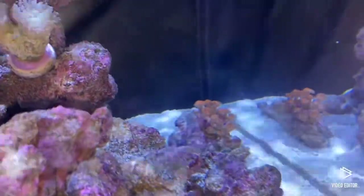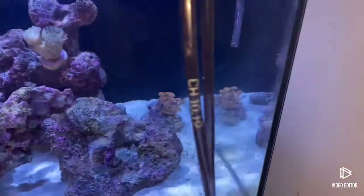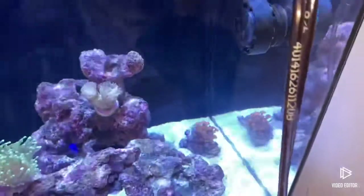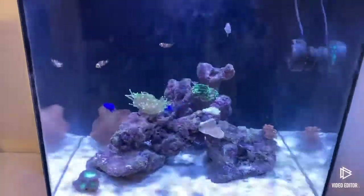The zoas are starting to grow some more heads on the little rock, which is quite cool. Hopefully I'll get a few more zoa frags — I have a little zoa garden in that corner. But yeah, that's the coral update.